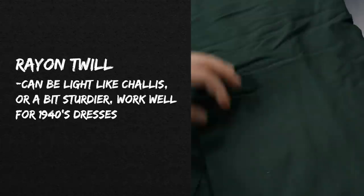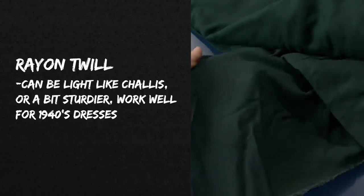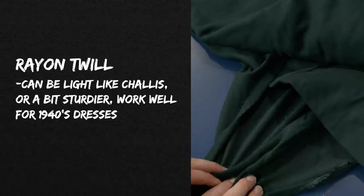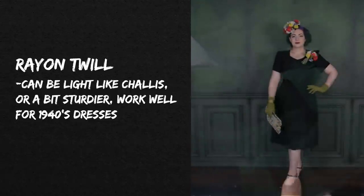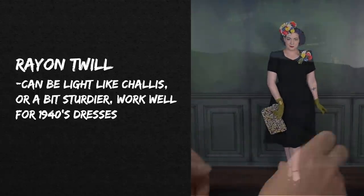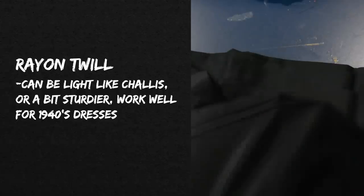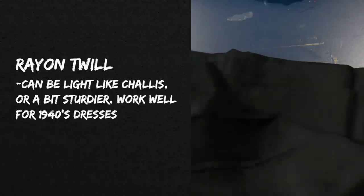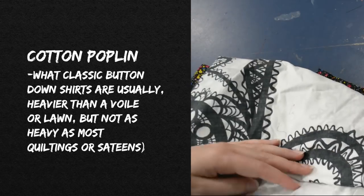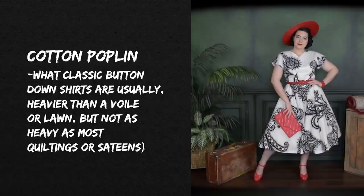Some honorable mentions I use from time to time include rayon twill — the same twill weave with that diagonal ribbed structure, which can be lightweight like challis or a bit sturdier. It works well for 1940s dresses. This black dress from my recent hat video is actually a rayon twill I bought in person at a fabric store, and I have another black rayon twill with a slight sheen from woodfabrics.com in my stash. I also want to mention cotton poplin, which I just used to make that bug dress you saw recently.